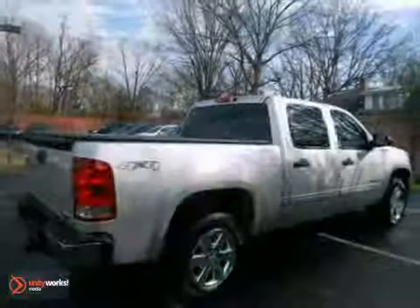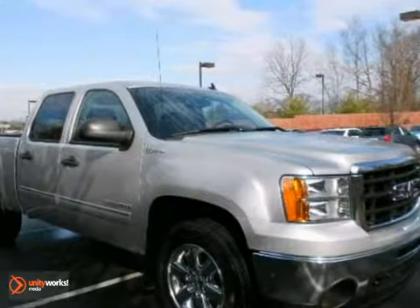GM certified pre-owned means you get the reassurance of two warranties. Come in for a test drive today.